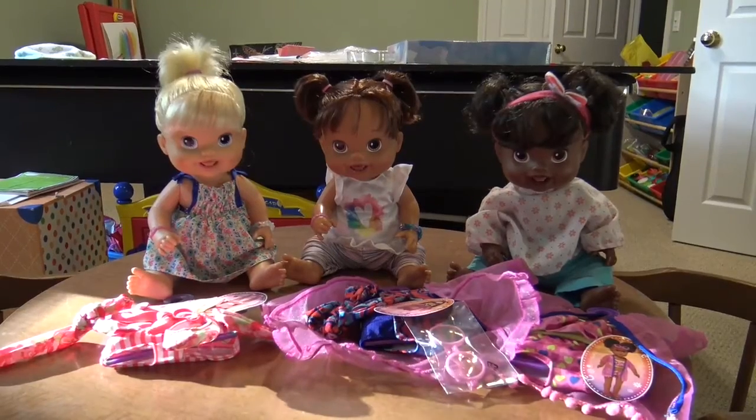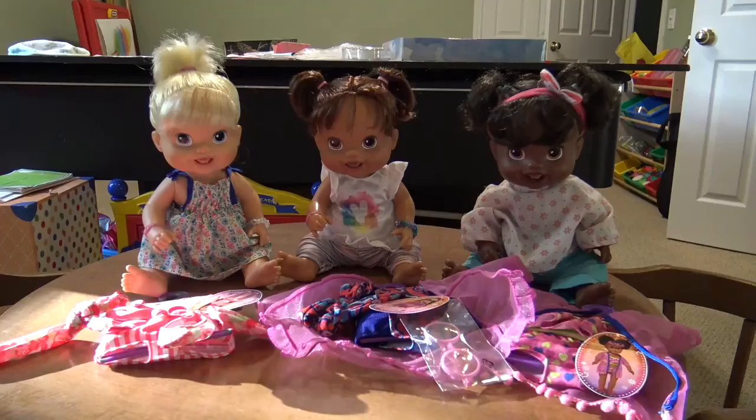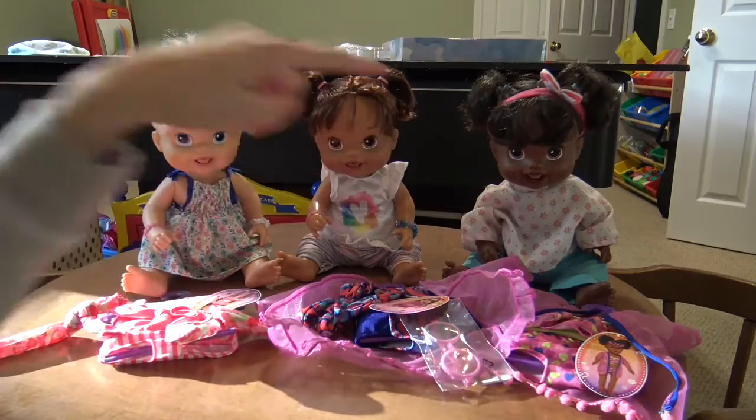Hey everyone! Welcome back to my channel. Today I'm here with my three Baby Alive babies new teeth dolls — Aubrey, Abby, and Ebony.